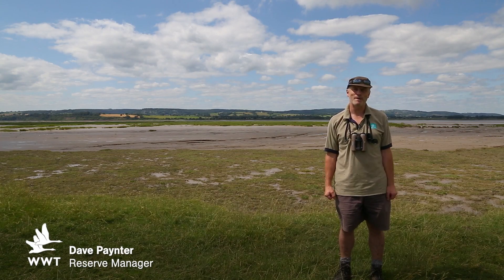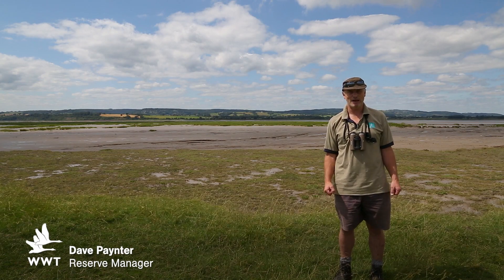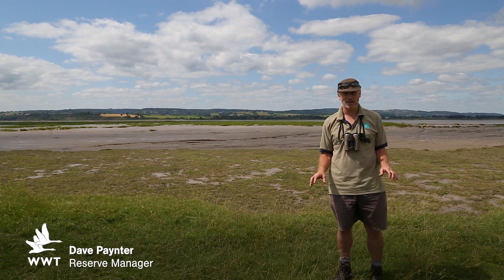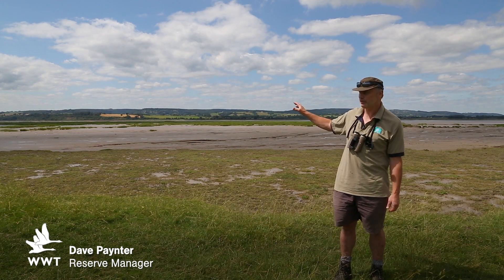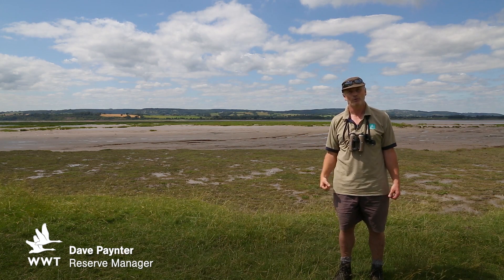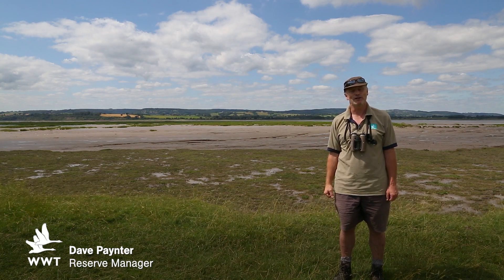Hi, I'm Dave Painter, the Reserve Manager here at Slimbridge. We're out on the hallowed ground of the Dumballs, on the edge of the estuary, looking across to a new salt marsh island that's forming here. Welcome to another edition of Wildlife Weekly.